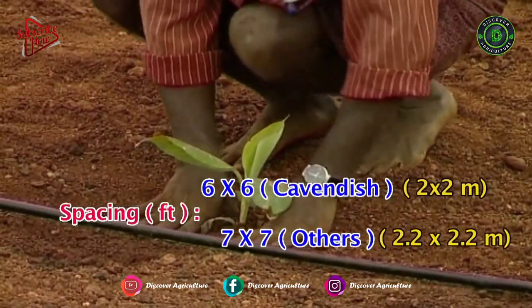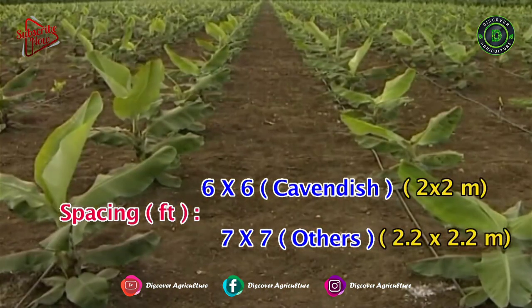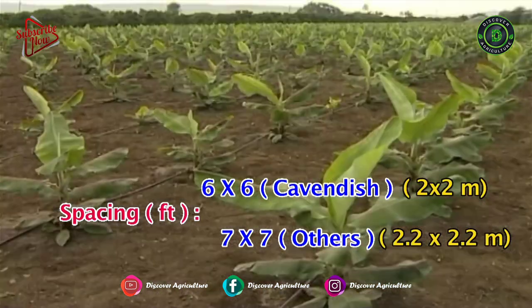Spacing for the Cavendish banana is 2 m by 2 m, and for all remaining banana varieties it is 2.2 m by 2.2 m.